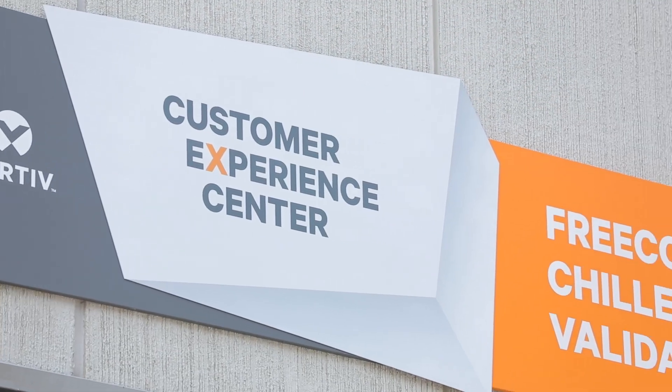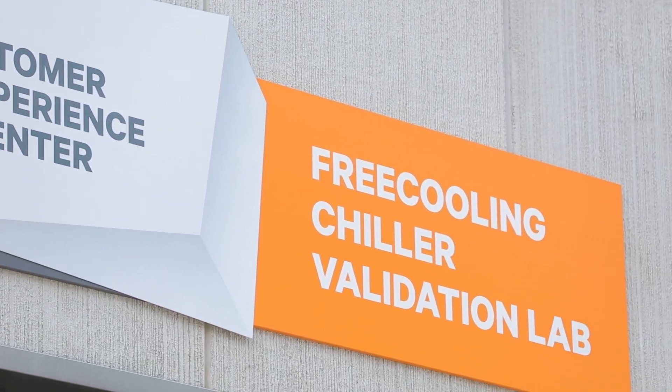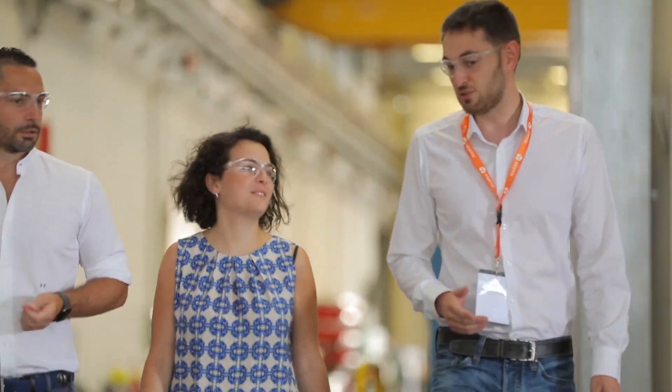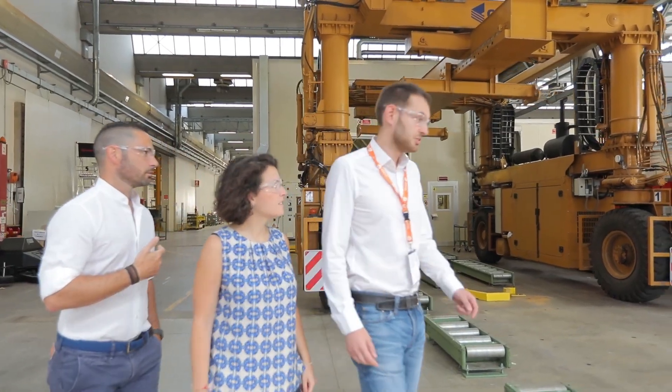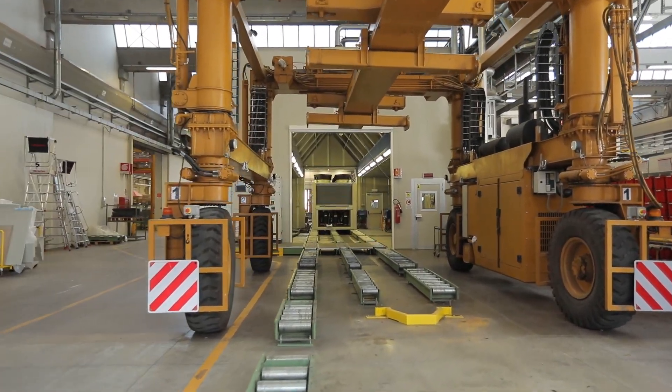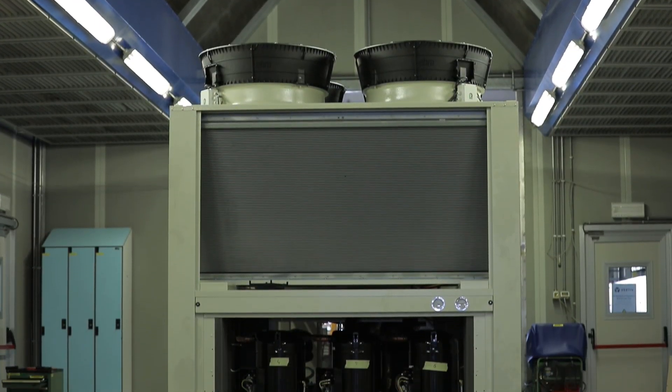The free cooling chiller validation area, which houses free cooling chillers, is able to balance a thermal load of up to 1.6 megawatts with a chamber air temperature between 20 and 50 degrees centigrade and a chiller water set point between 5 and 20 degrees centigrade.